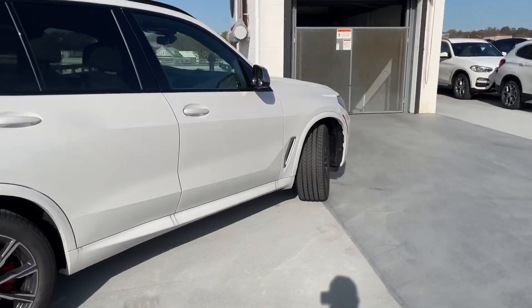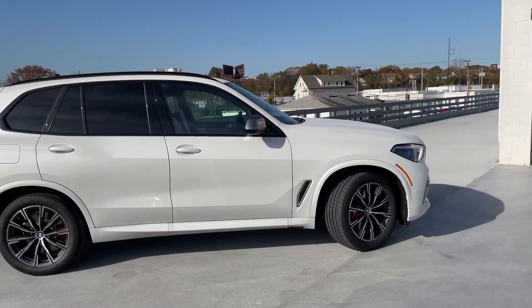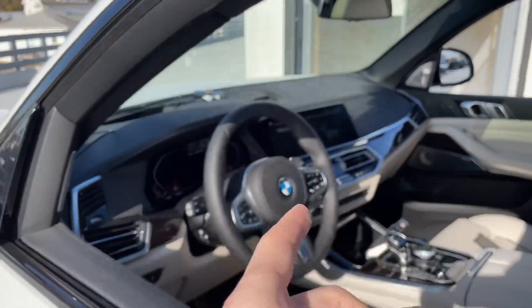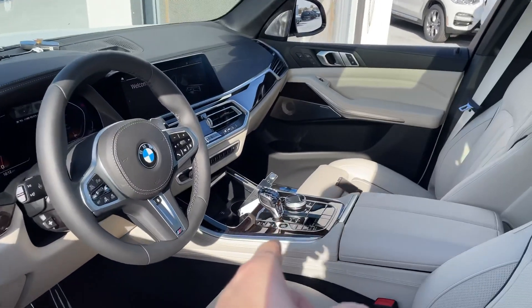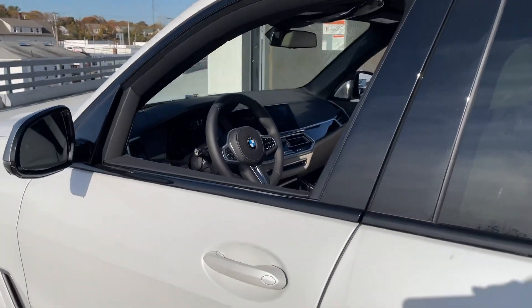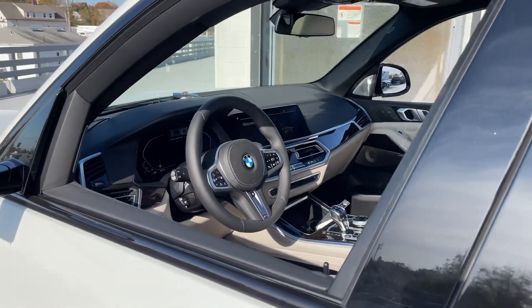I'm going to be working with the interior next. When shooting interiors, you want to make sure the sun is illuminating the inside. Also make sure the steering wheel is straight, because people will notice — just make sure the emblem on the steering wheel is straight. See how I have the insides illuminated — it looks better for the pictures. Open the windows when shooting interiors; that's a basic concept but you sometimes forget, so just make sure you open the windows and keep the wheel straight.